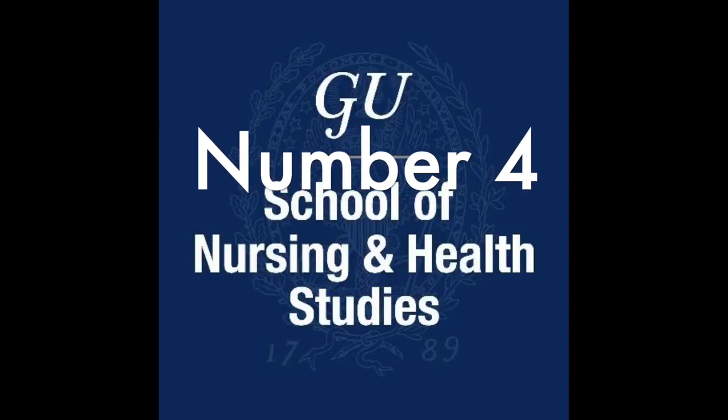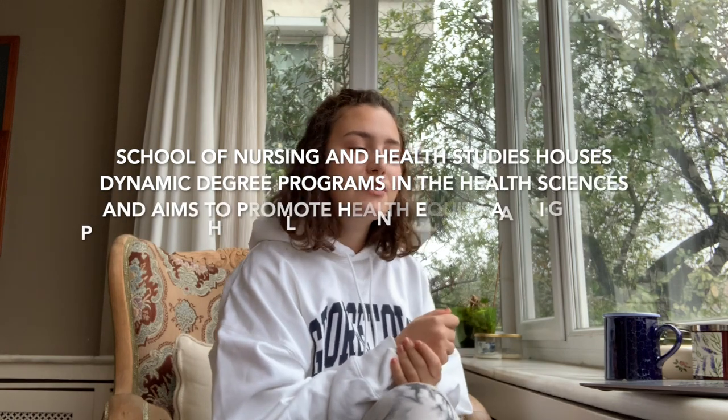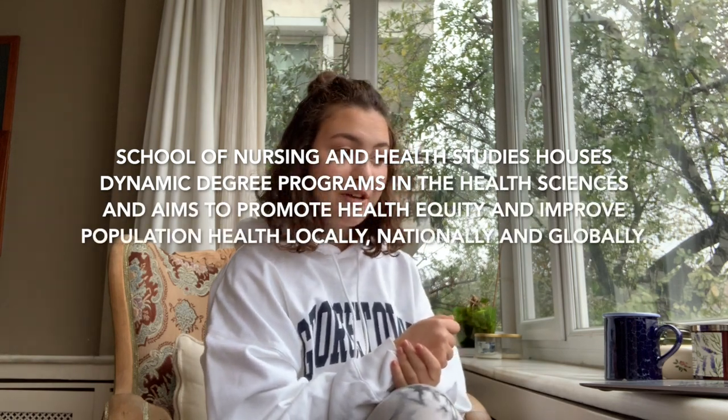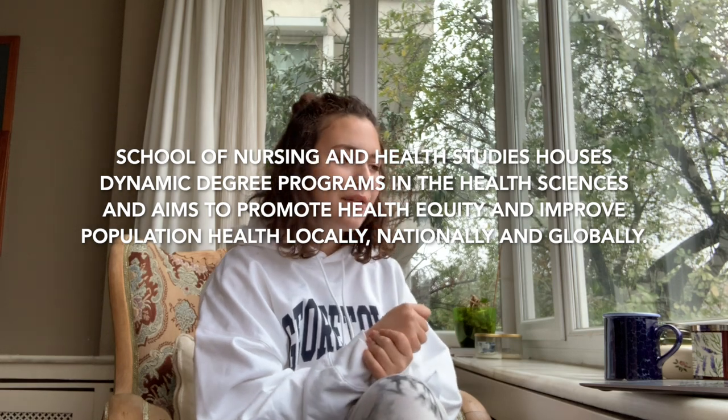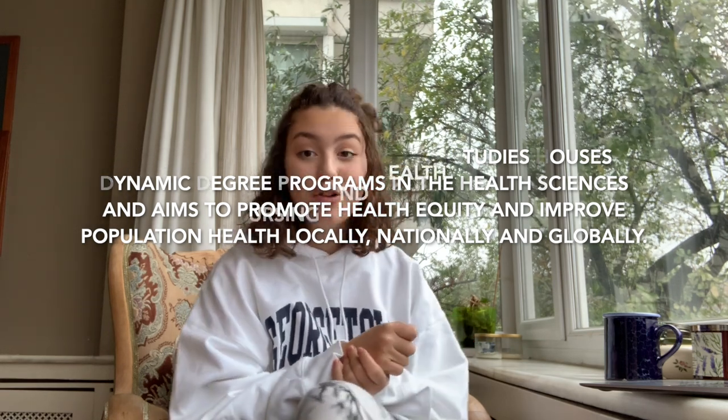And then finally, we have the NHS. It is different from all the other undergrad schools at Georgetown because it's more focused on the sciences specifically, and also global health, rather than a more social science liberal arts approach. On the website, it says the School of Nursing and Health Studies houses dynamic degree programs in the health sciences and aims to promote health equity and improve population health locally, nationally, and globally.